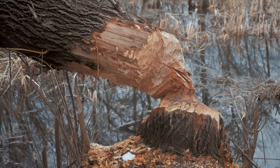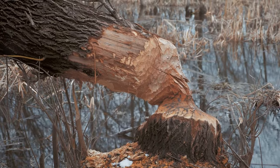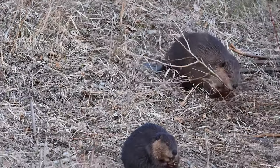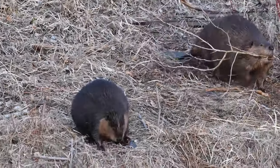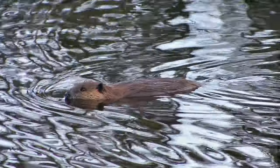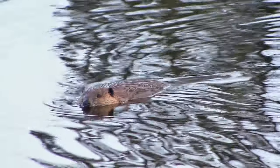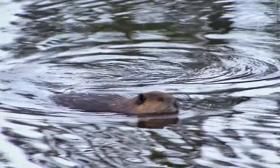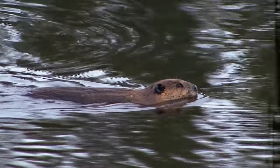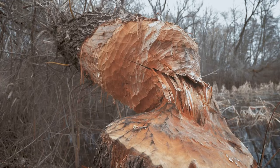Beavers have the uncanny knack to shape their environment more than any other creature, excluding humans, of course. They can transform a small stream into a large pond, or create a thriving ecosystem out of a barren landscape, all with nothing more than their teeth and a relentless work ethic. Their ability to redesign landscapes has earned them the title of nature's engineers. Whether it's building dams or digging canals, these creatures are true masters of their domain.